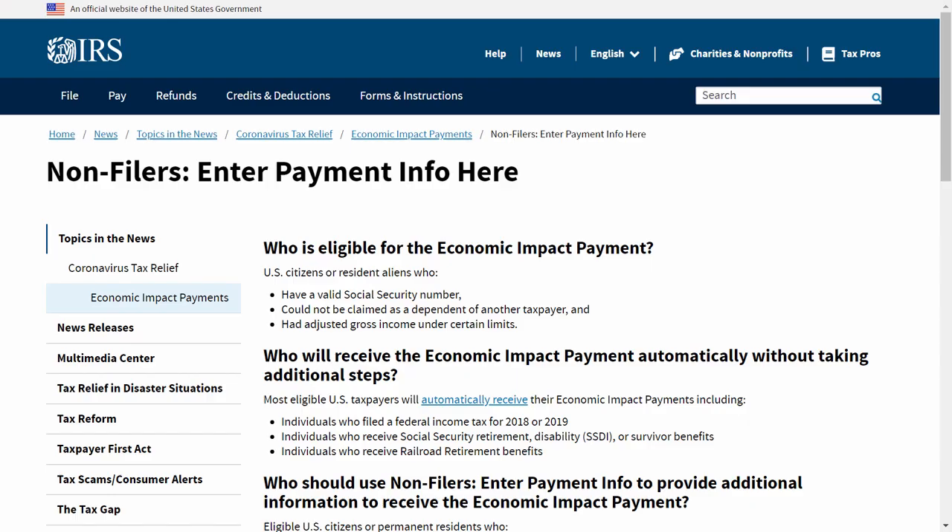This is a stimulus check update for April 11th. We're going to talk about the online IRS portal for direct deposits, but we're also going to talk about when you should expect to receive your stimulus check, whether it be direct deposit or paper in the mail.